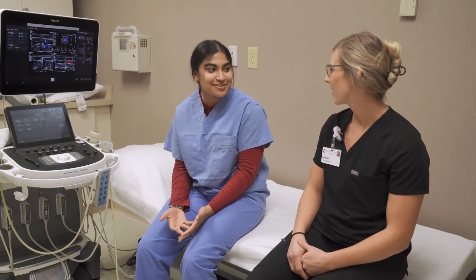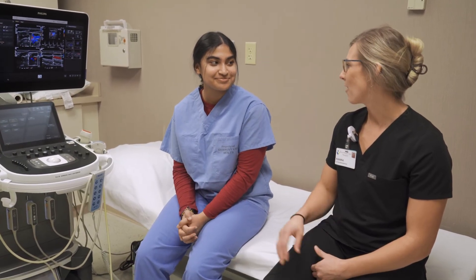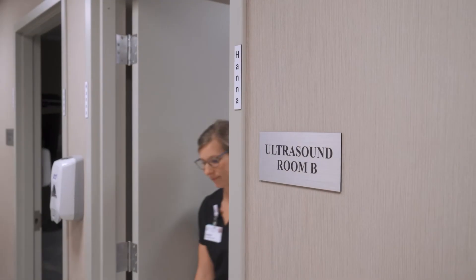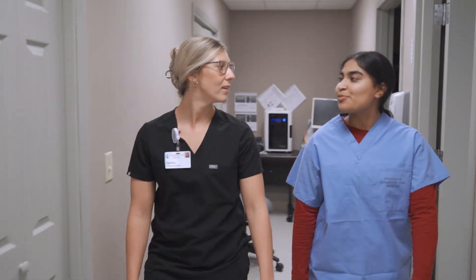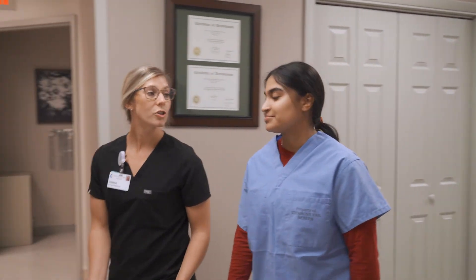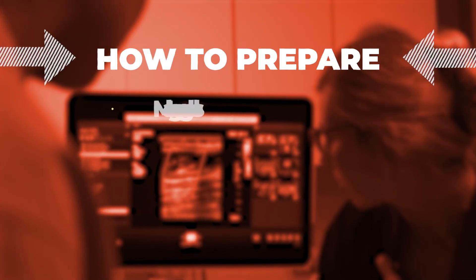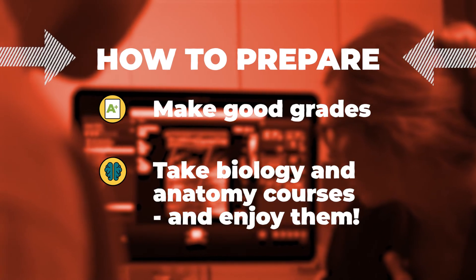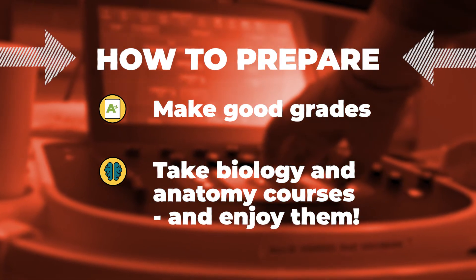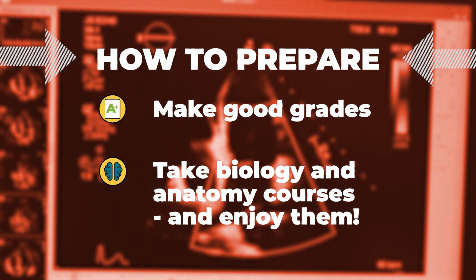Your job is so cool and you must have so much fun with it. Thank you so much for teaching me all about it. So if I do end up wanting to become an imaging tech, what should I do now to start getting ready? First, you'll want to apply for an imaging program, and those can be pretty competitive to get into, so you'll have to make sure that you keep your grades up. You'll also want to take as many biology-related science classes as you can and make sure that you enjoy them.